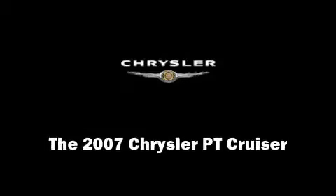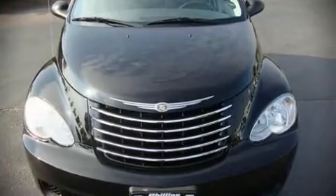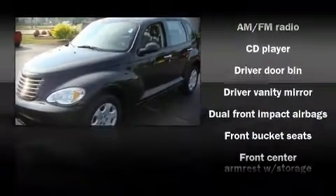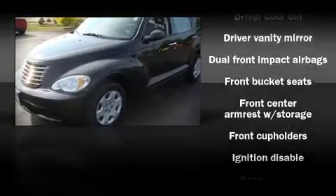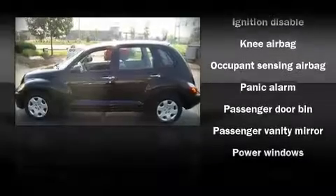The 2007 Chrysler PT Cruiser. This four-door, five-passenger sport utility vehicle just recently passed the 50,000-mile mark. It features a front-wheel drive platform, an automatic transmission, and a 2.4-liter four-cylinder engine.